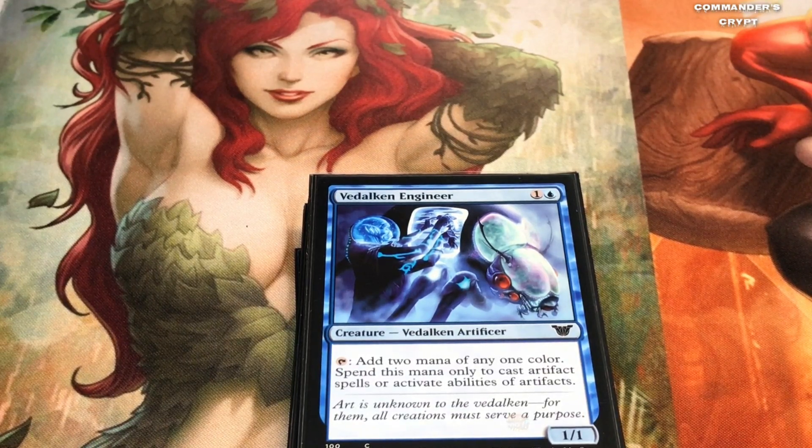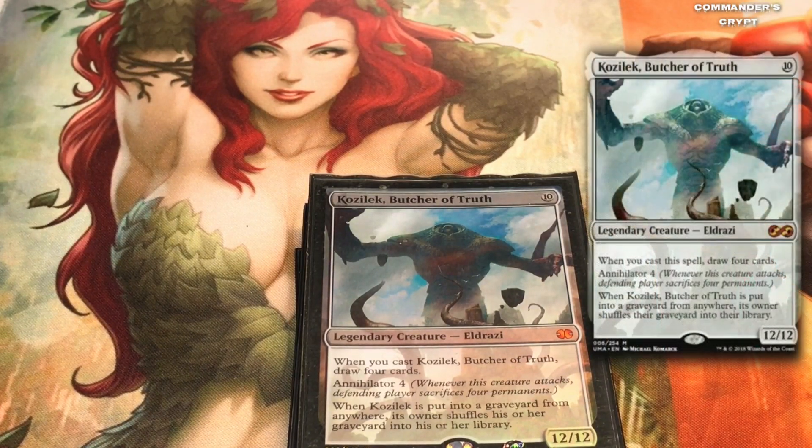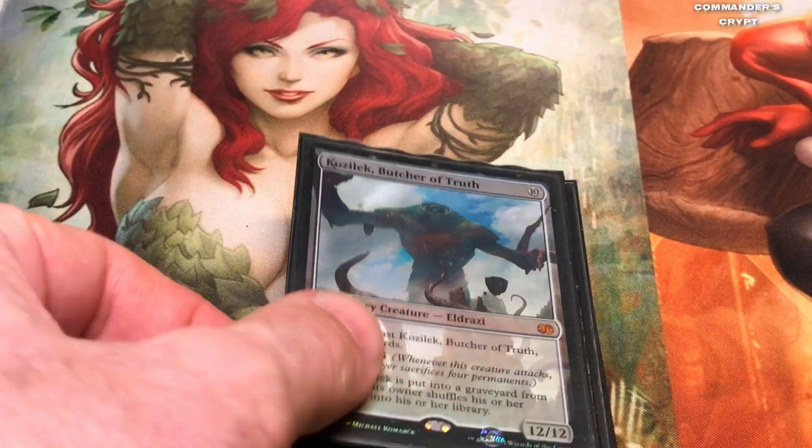There is the loop enabler: Kozilek, Butcher of Truth. If you're not going for the Laboratory Maniac kill, you can use Kozilek, Butcher of Truth to loop your graveyard. The last sentence says: when Kozilek is put into a graveyard from anywhere, its owner shuffles his or her graveyard into his or her library. So with Shurikai's discard ability you can toss Kozilek and it immediately recycles your graveyard into your deck, and you can just keep going, using your mana dorks like Vedalken Engineer to continuously keep building up mana.